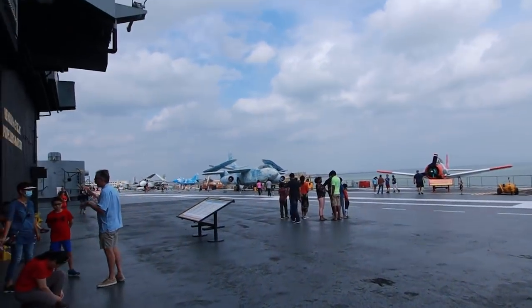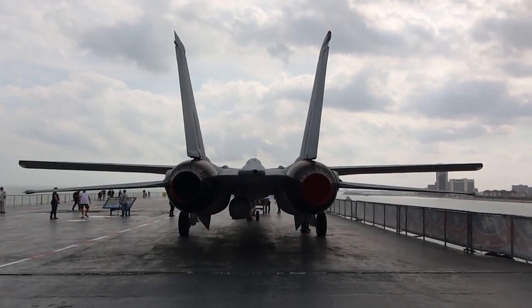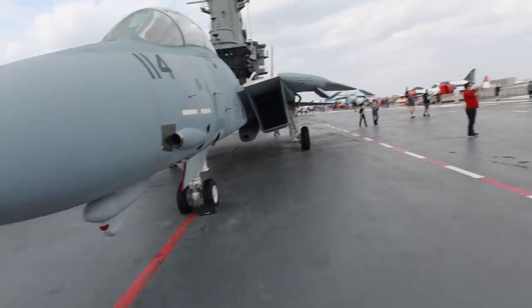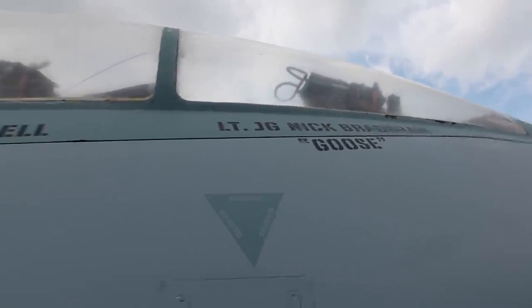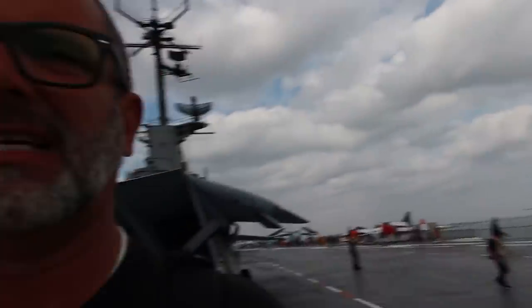Flight deck! Here's a little piece of history for you. This is the F-14 Tomcat used in the filming of Top Gun. This one right here just happens to be Goose and Maverick's plane. How cool is that? If you don't know what Top Gun is, then you better fix that.